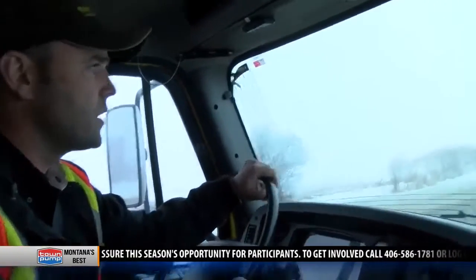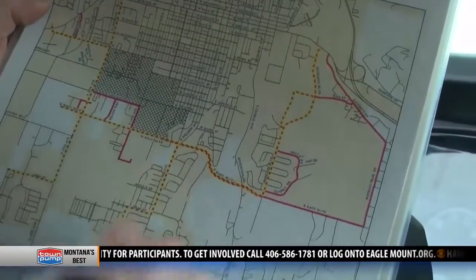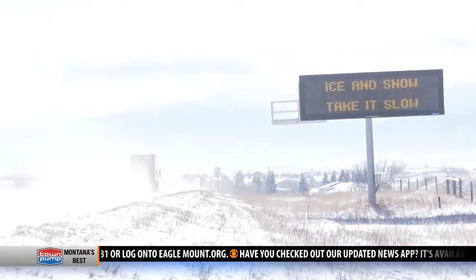The city of Bozeman plows 250 miles of city streets. North 19th, 7th, North Rouse, Main Street, and Huffine Lane are state roadways and are plowed and maintained by the Montana Department of Transportation.